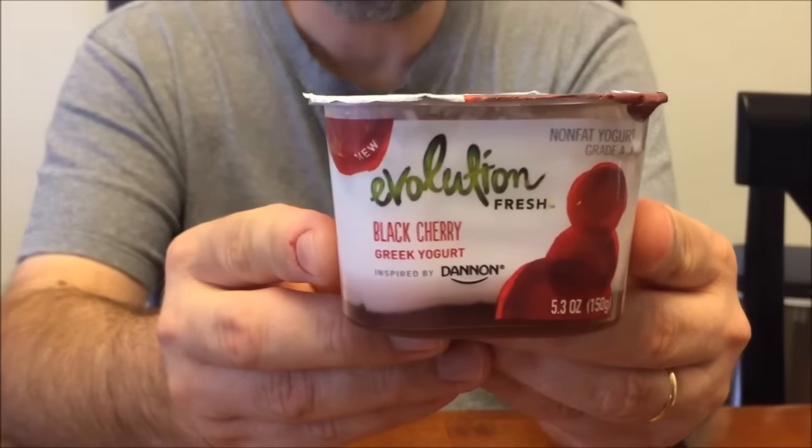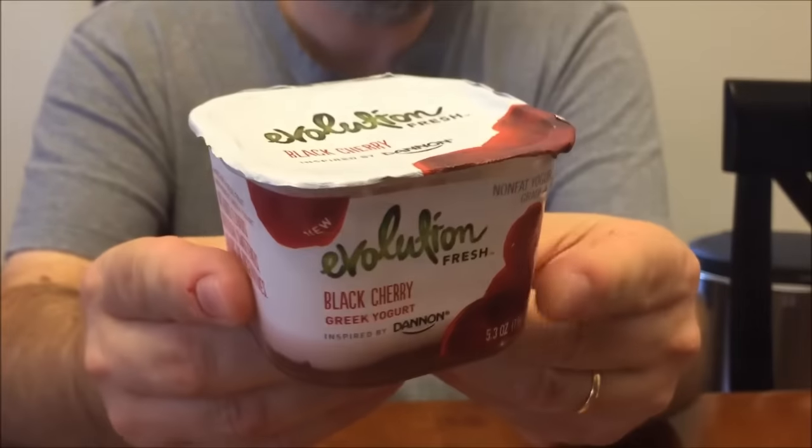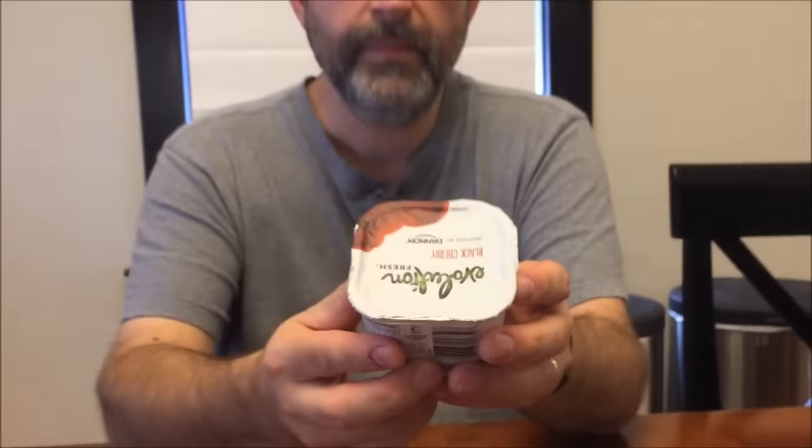Hey guys, tonight I'm going to be trying this yogurt. This is the Evolution Fresh Black Cherry Yogurt. It's inspired by Dannon — which just means it's made by Dannon. It is 120 calories for the entire thing. It says it's new. It's a nonfat yogurt, grade A. It's a black cherry Greek yogurt.